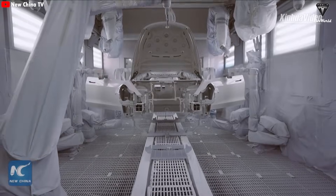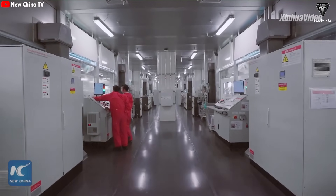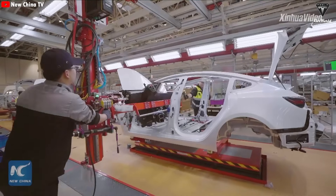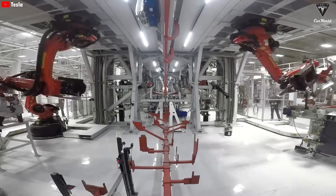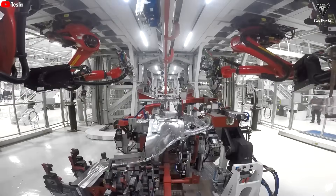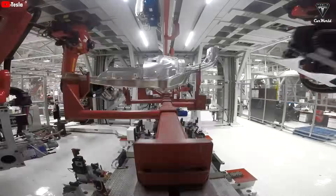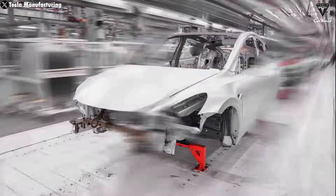Tesla has responded to tariff pressures in other ways as well, such as halting deliveries of the Model S and Model X in China after that country retaliated with its own 125% import tax on US vehicles. It's no secret that Tesla has been feeling the impact of the ongoing tariff situation, and Musk has been open about it. What remains unclear is whether the fallout will significantly affect future projects like the Semi and CyberCab.